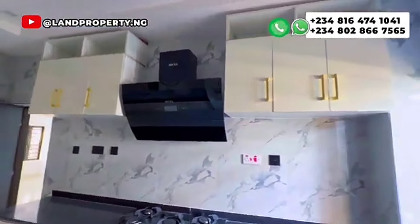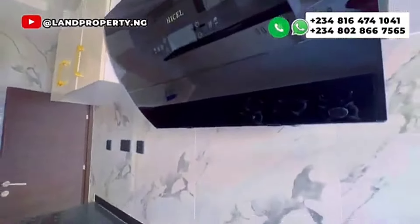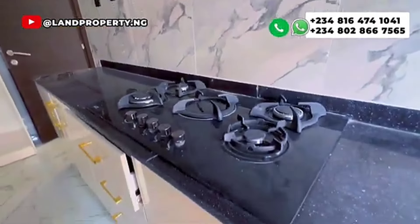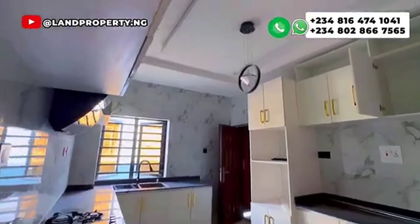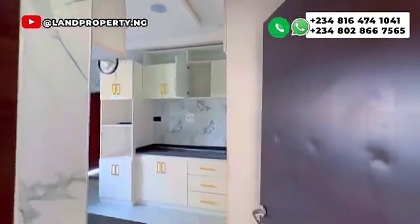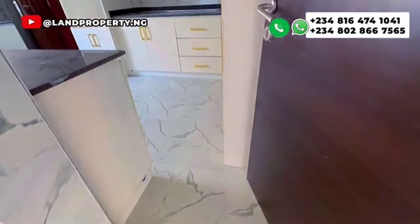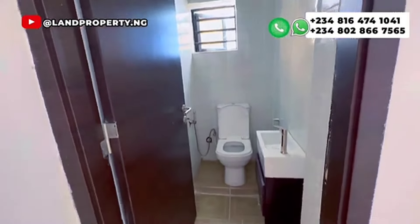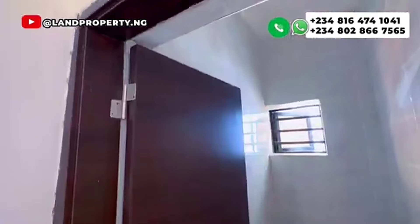This is a three-bedroom duplex and it's already finished — just for you to pay and park. If you've been following my channel, you will notice that I have a couple of clients who bought into this estate when it was launched at pre-launch, when it was at the carcass level. My client finished buying, the house is now complete, and they want to resell. Given the value, the price is very affordable for you to pay and park — no more stress.